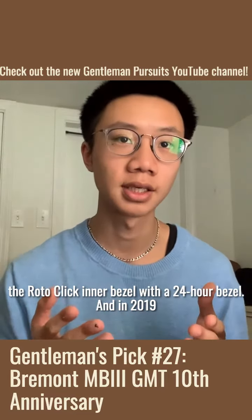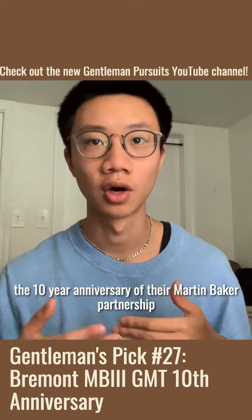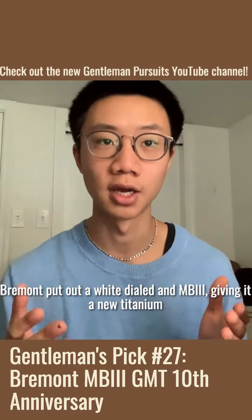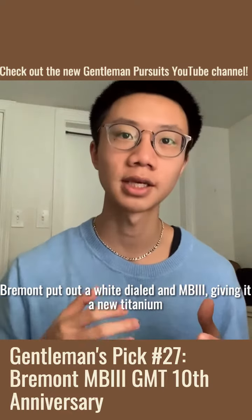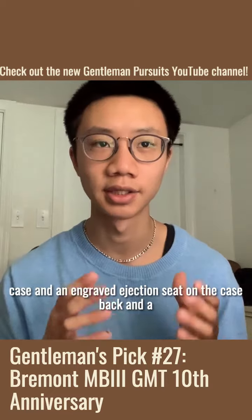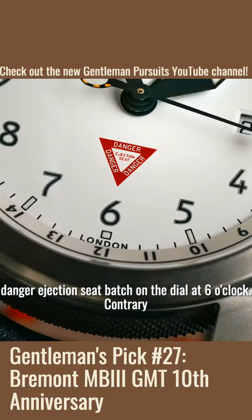In 2019, the 10-year anniversary of their Martin Baker partnership, Vermont put out a white-dialed MB3, giving it a new titanium case and an engraved ejection seat on the case back, and a danger ejection seat badge on the dial at 6 o'clock.